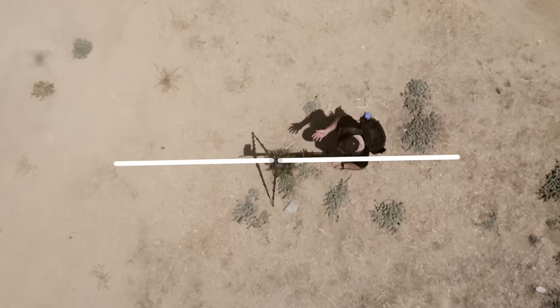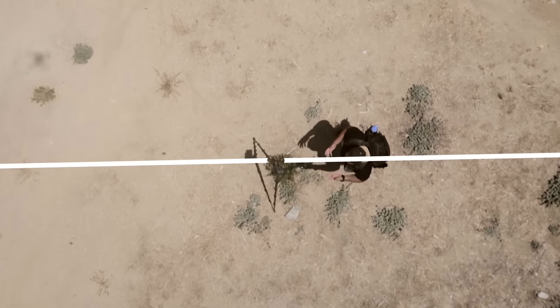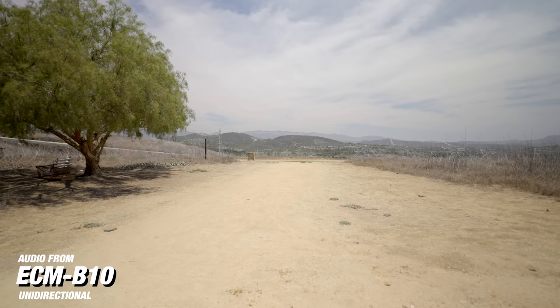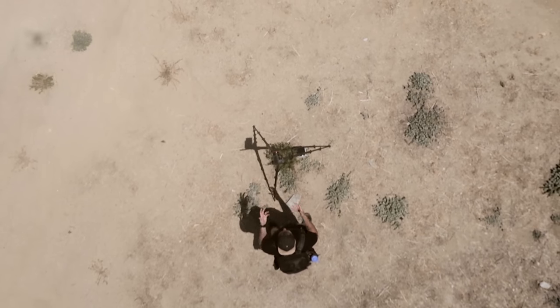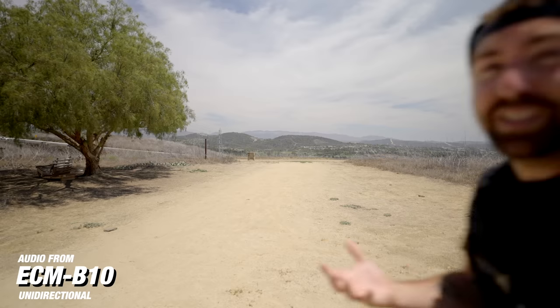Now we're shooting in uni directional. Audio in the front sounds the same because it's still picking up good audio right in front of camera. But as I move towards the right at 90 degrees from the camera, you'll notice you're still getting clean audio. But if I move to the back of the camera, the audio is not going to sound that good — barely picking it up — because this microphone pattern is focused on the front half, think about 180 degrees in front of camera. So if you're recording a group of people who aren't centered right in front of camera, this would be a good pattern to use.